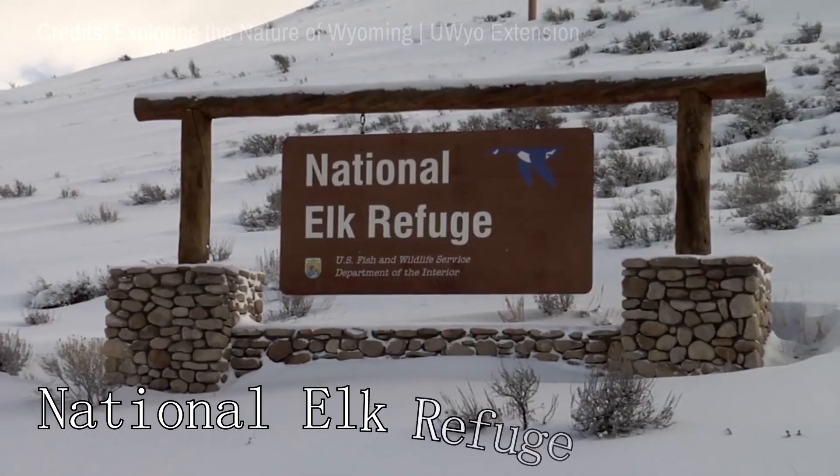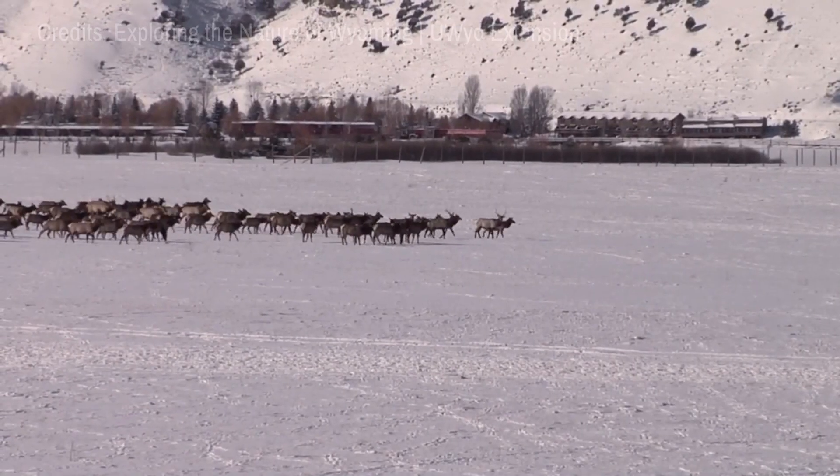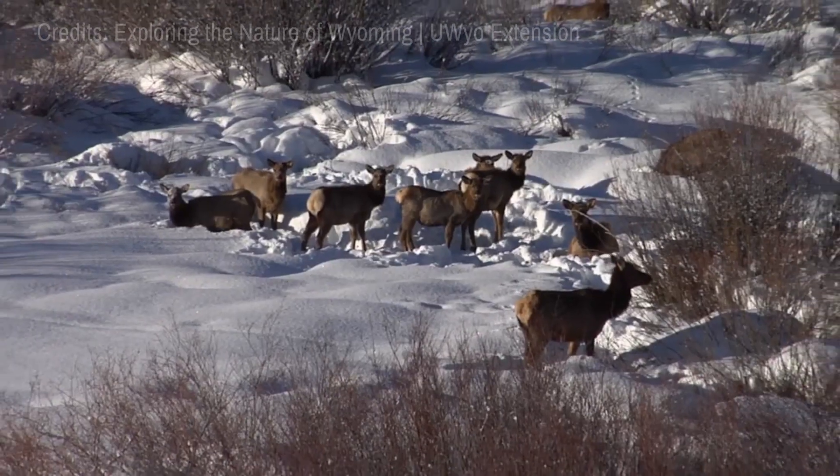At number eighteen, we have the National Elk Refuge. This refuge provides a winter home for one of the largest elk herds in the world.